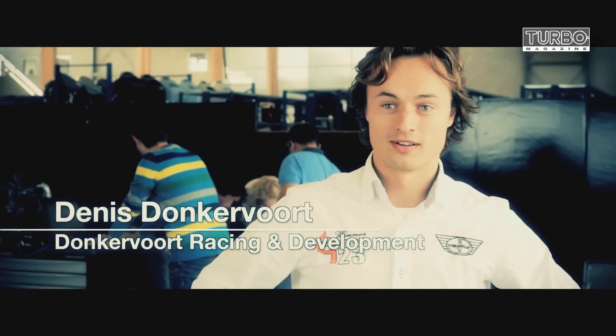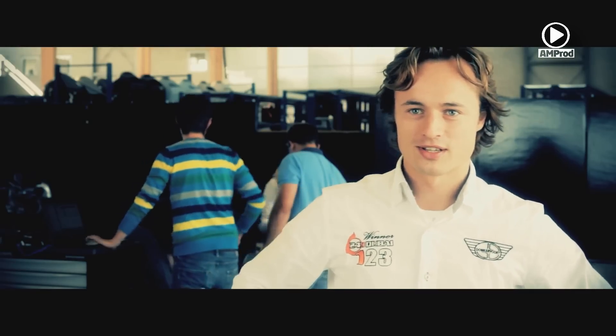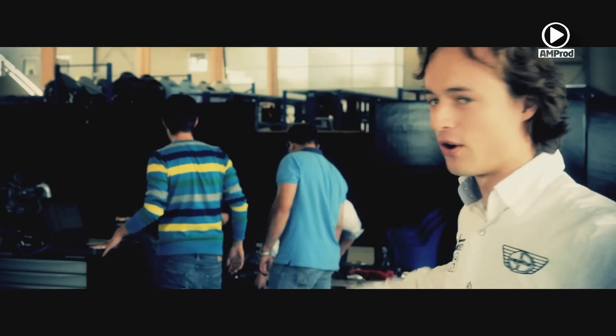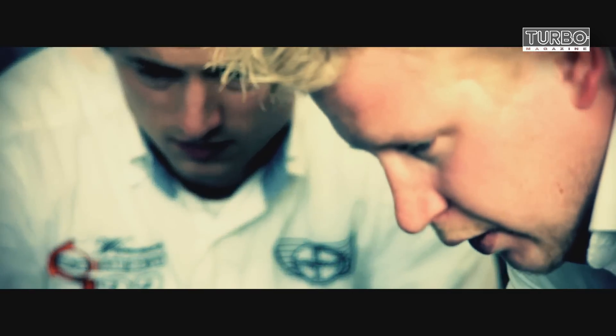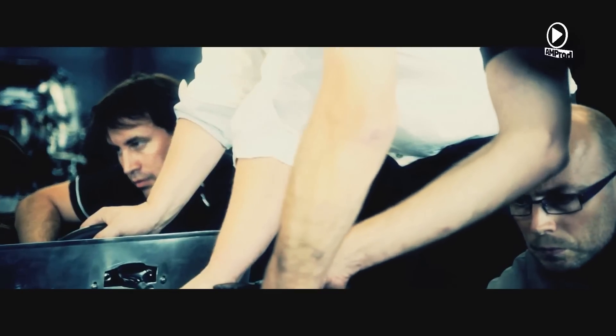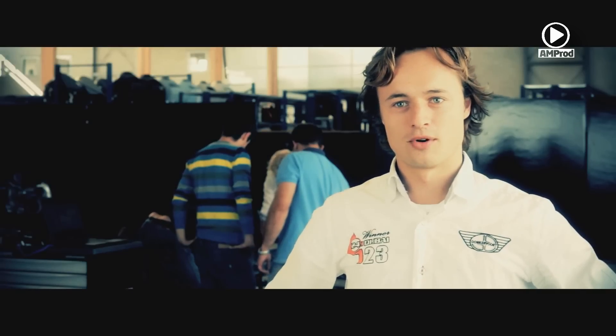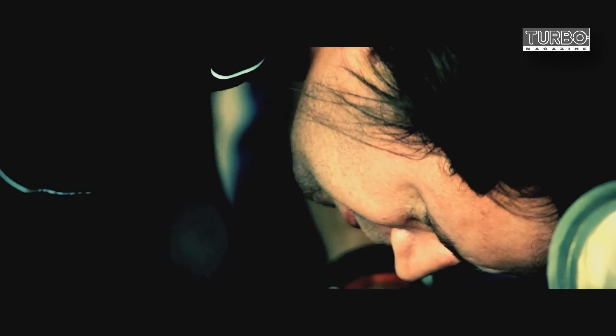Today is a very special day because today our GTO will probably be born — the engine will be started for the first time. We have two guests from Audi, two electronic experts, and they are going to start the engine later today. They are now controlling and checking everything concerning the wiring, and we are very much looking forward to hearing the sound of the 5-cylinder engine for the first time.